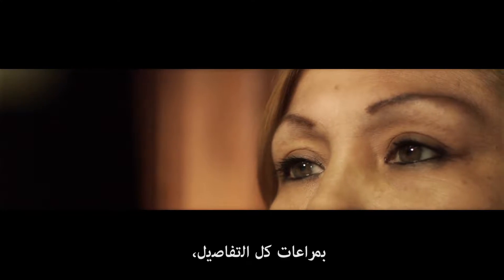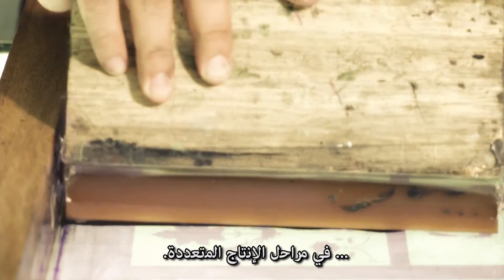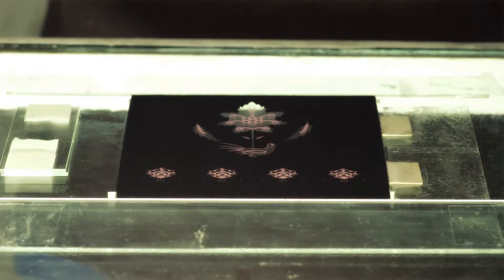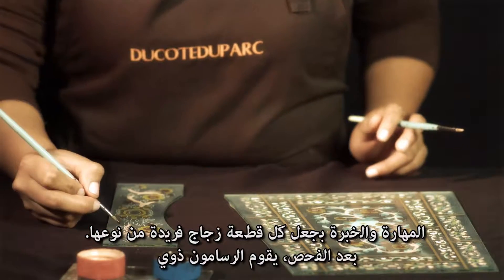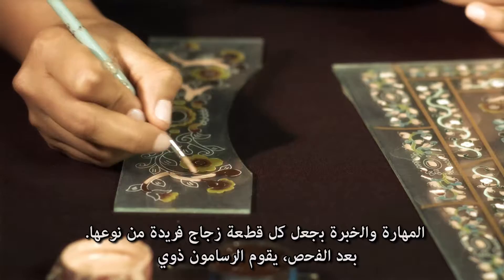Artisans make it real, taking care of every detail in the numerous steps of the process. After screening, the skilled and well-experienced painters make every piece of glass one of a kind.